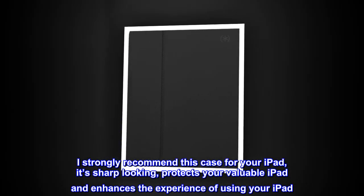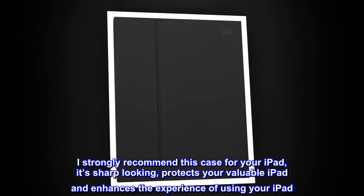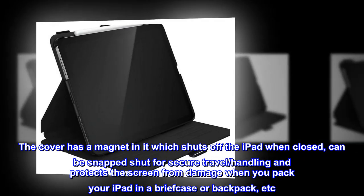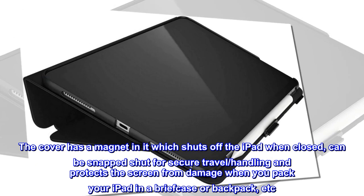It's sharp looking, protects your valuable iPad, and enhances the experience of using your iPad. The cover has a magnet in it which shuts off the iPad when closed, can be snapped shut for secure travel, handling, and protects the screen from damage when you pack your iPad in a briefcase or backpack.